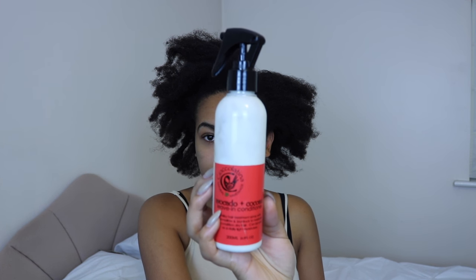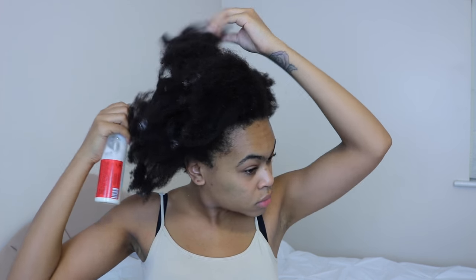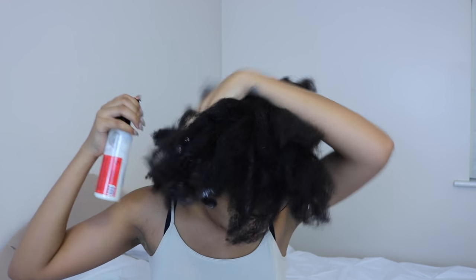Once I'm done massaging my scalp, if my hair is particularly dry I will go into the LOC method. I use a leave-in conditioner — this one's by Shea Butter Cottage, it's really super moisturizing with loads of great ingredients. I spray it focusing first on my ends because that's the driest part of the hair and most exposed to the atmosphere, then spray the rest of my hair, working it through and massaging it in to soften, lubricate, and encourage moisture to stay. I only do this if my hair is feeling really parched, otherwise I go straight into my regular moisturizing routine.